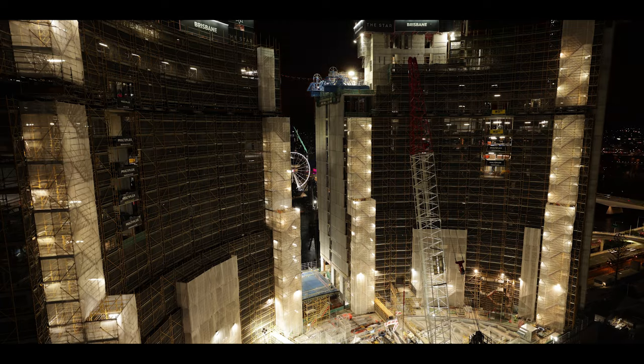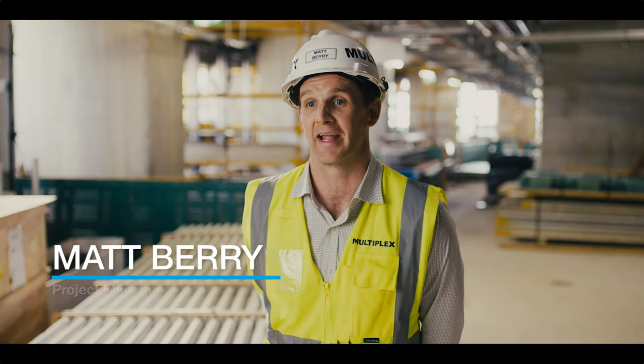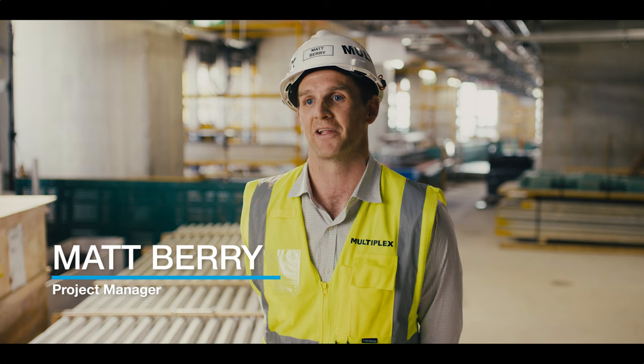Working on a unique project like this has been an amazing experience, something that I'll never forget. It's been really challenging but really rewarding at the same time.